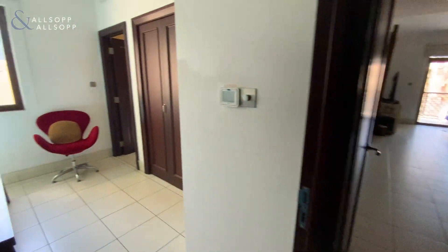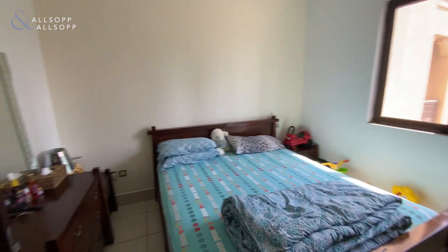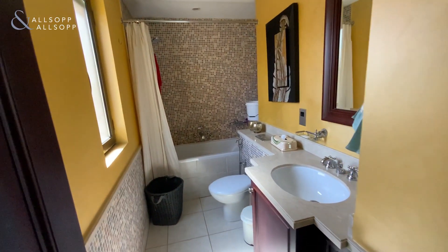We then have the guest bedroom, which has the fully fitted wardrobes and ensuite with both bath and shower.